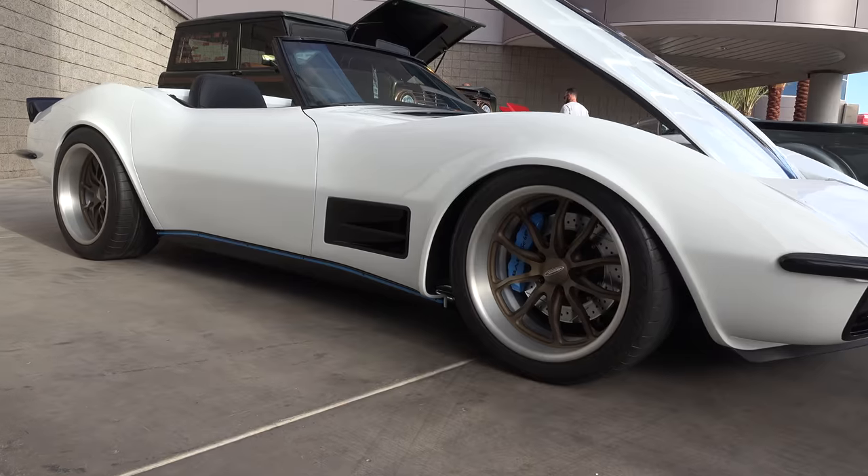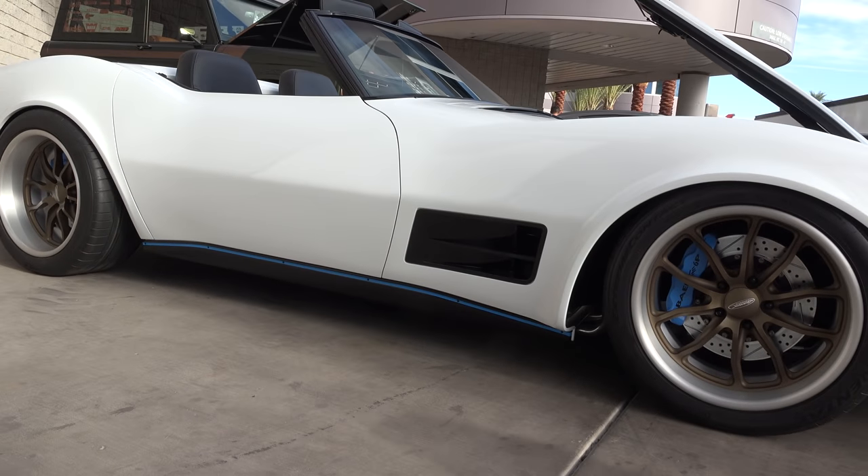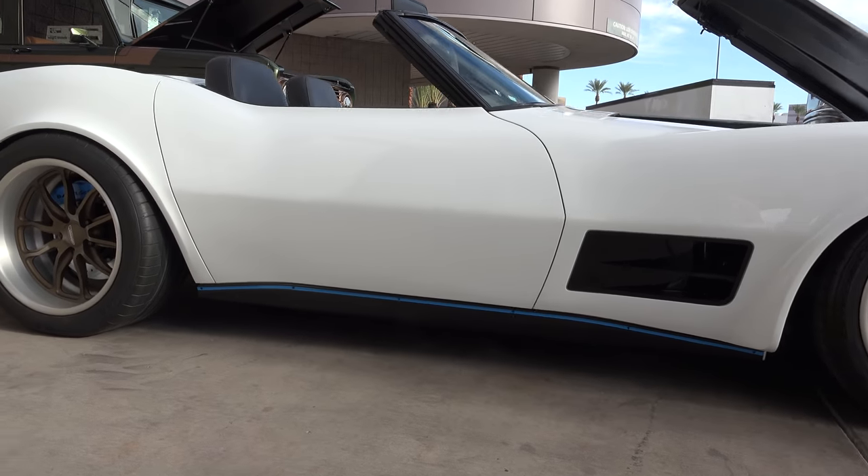Hey y'all, SEMA 2017 and I got a 72 convertible Corvette that's just way cool. Let me get the camera turned around and we'll take a quick look at it. Vinny, thanks for giving me some time today to check out this hot rod. Tell me a little bit about it.